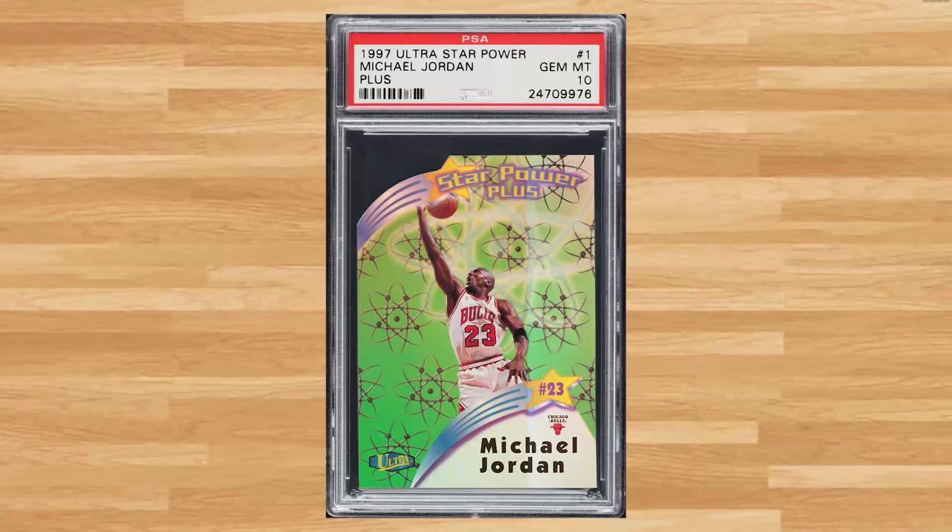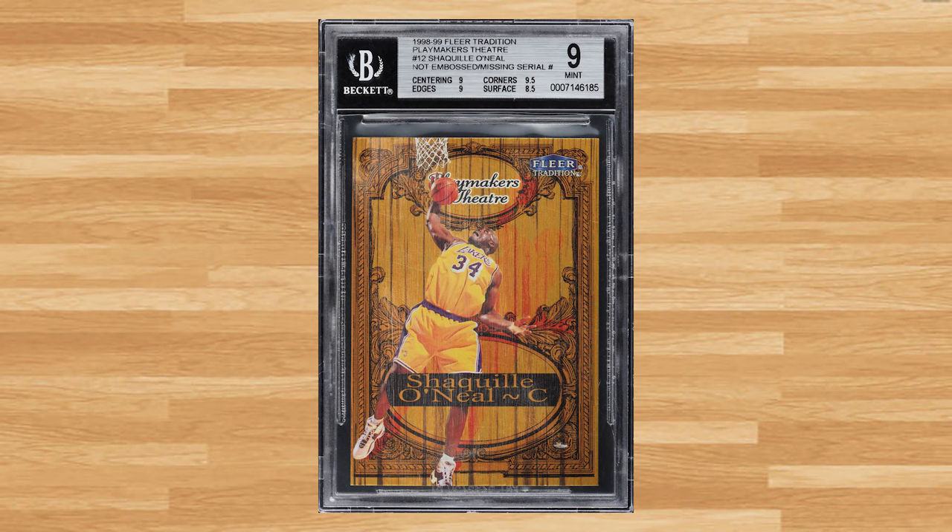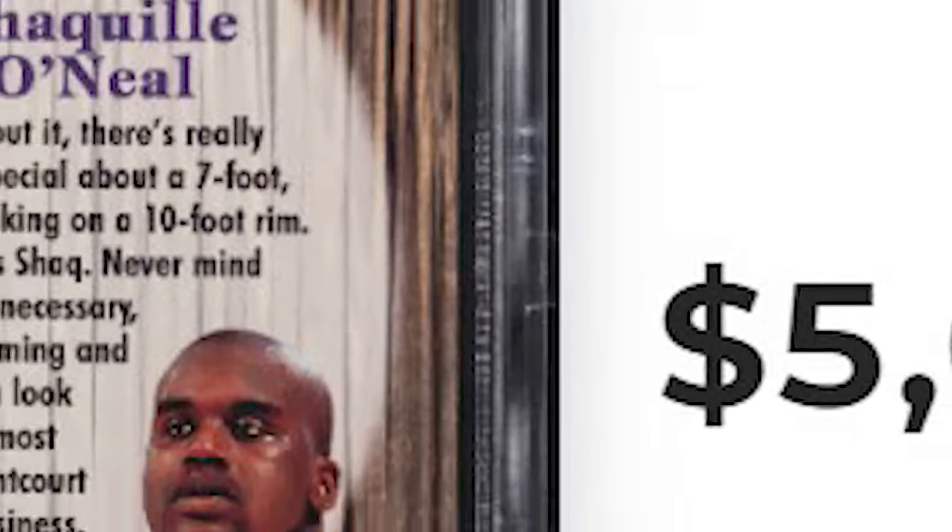Make that four straight top 10 appearances at number 6, with this 1997 Ultra Star Power Plus Die-Cut Michael Jordan card number 1. This die-cut was in a PSA 10 and it sold for $4,560. And kicking off the top 5 of today's list is this 1998 Fleer Tradition Playmakers Theater Shaquille O'Neal card number 12. This Shaq was in a BGS 9 and it sold for $5,040.